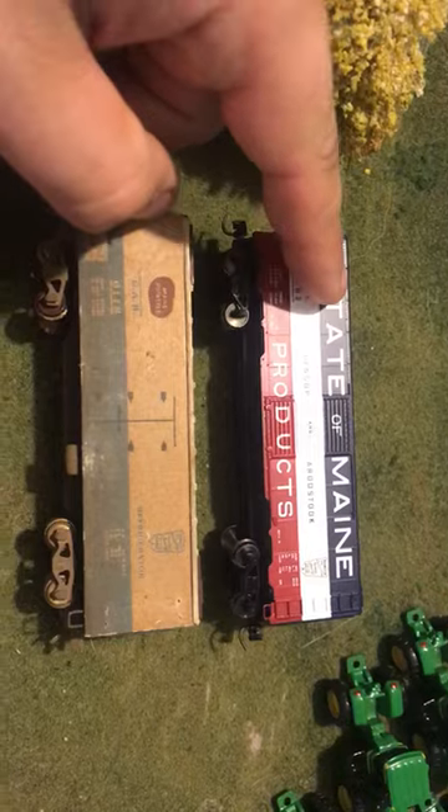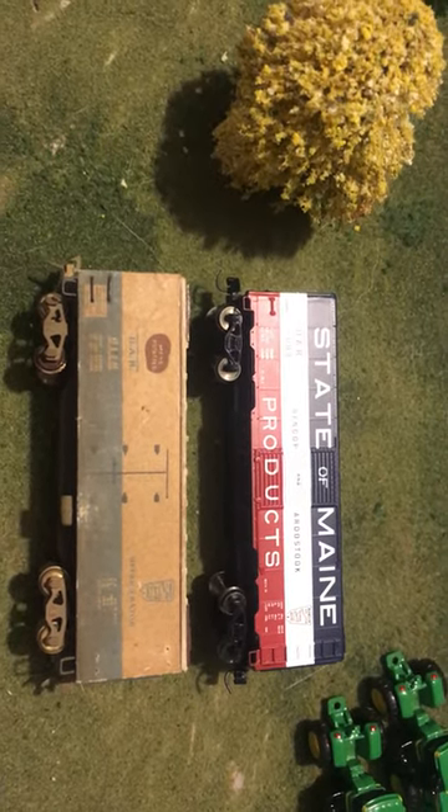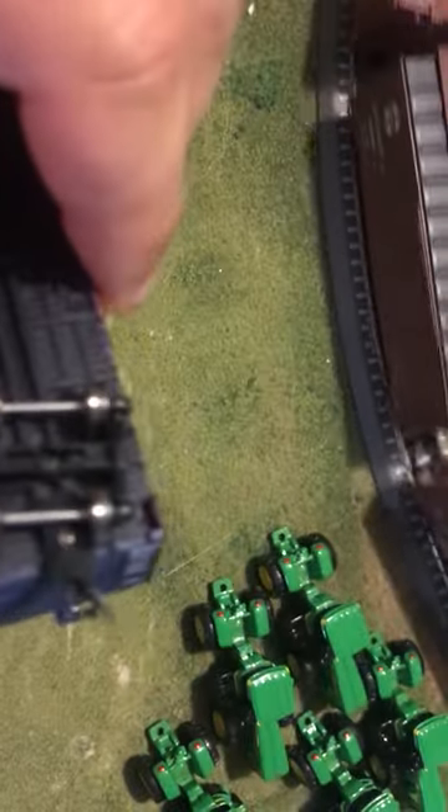The top one here is a Gold Coast Bangor and Aroostook boxcar, 40 foot long. It's been fitted out with Katie Knuckle couplers — Katie 714s in this case.